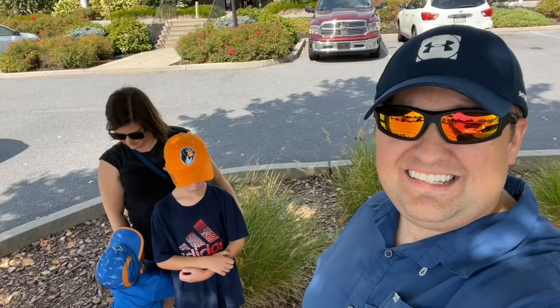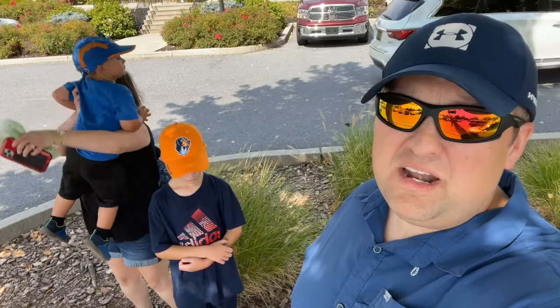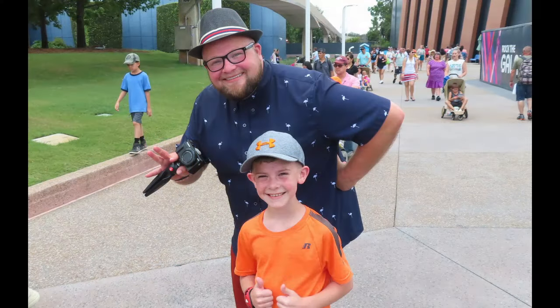Hey everybody and welcome. Today's destination brings us here to East Earl, Pennsylvania, and we're getting ready to eat at a restaurant where Nate from the YouTube channel Paging Mr. Morrow said that not only does this restaurant have his favorite buffet that he's ever been to, it's his favorite restaurant of all time. So we're here to see what it's all about.